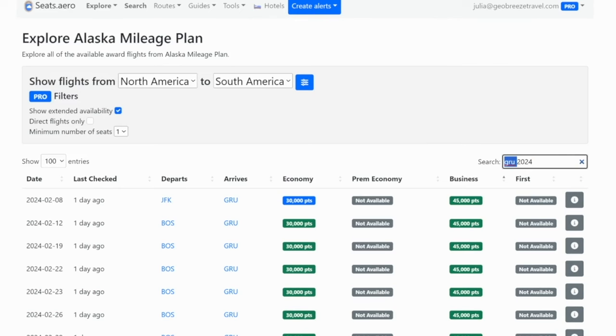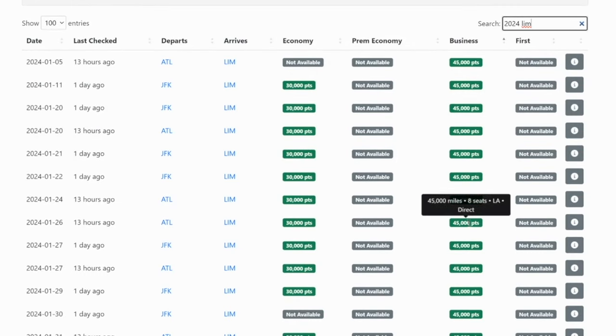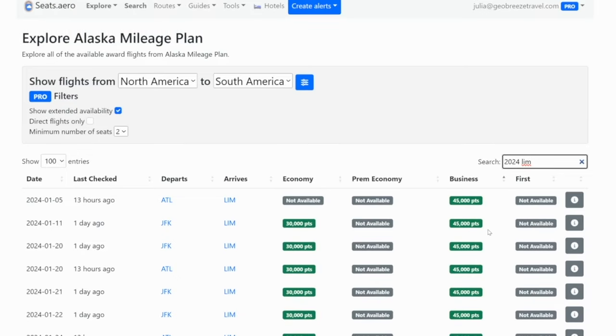If you want to go to Chile, the airport code for Santiago is SCL. It's only going to cost 45,000 points to go between cities like Miami or LAX down to Santiago — 45,000 points per person one way in business class. If you want to go to Lima in Peru, you can fly from Atlanta or JFK — once again, only 45,000 points per person in business class. But this actually gets even better.